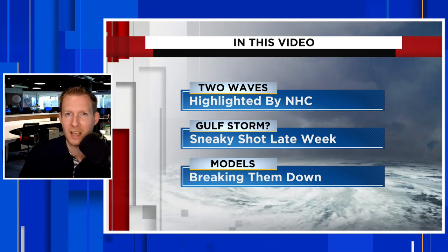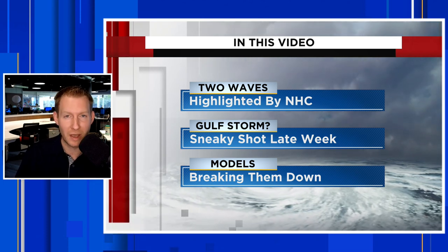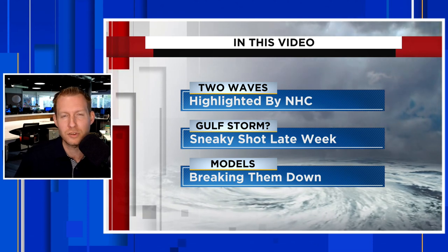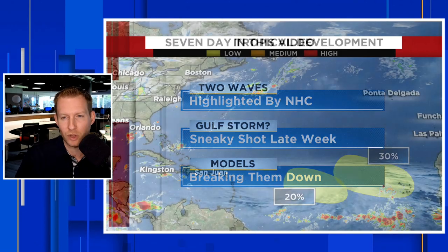Before we get into the meat and potatoes of this video, if you do want to stay updated on all things weather, especially as we are venturing through hurricane season, you have to hit subscribe. And if you happen to find this video helpful or informative, please hit that thumbs up button. It really does help us out a lot. Post in the comments below as well, where you're tuning in from.